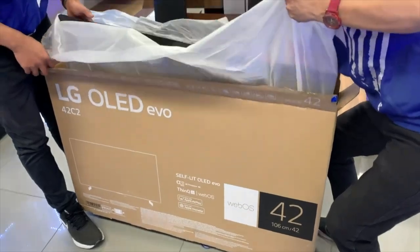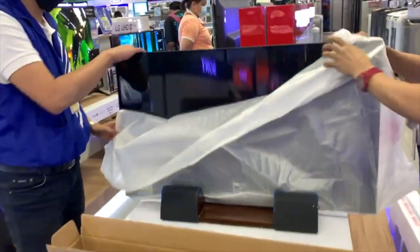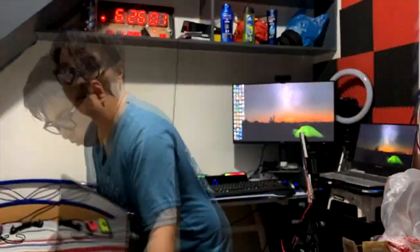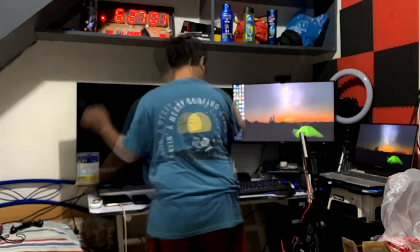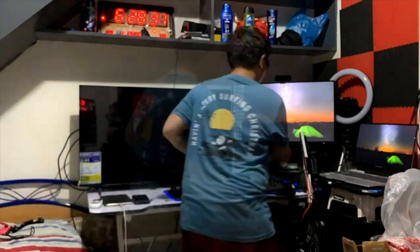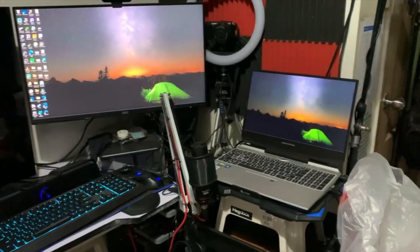Now, the LG OLED C2 which I'm using right now isn't actually mine. This is my brother Kionz's, which he vlogged about at his channel. If you want to see his unboxing and review, I'll place a link in the description. He got the 42-inch variant of the LG OLED C2 which costs about P54,990 — that's actually more than double the price of my current 50-inch 4K 60Hz TV. I don't think I can upgrade to something like this anytime soon.